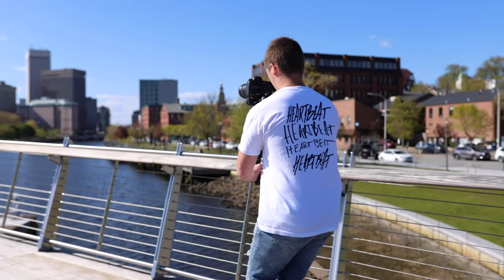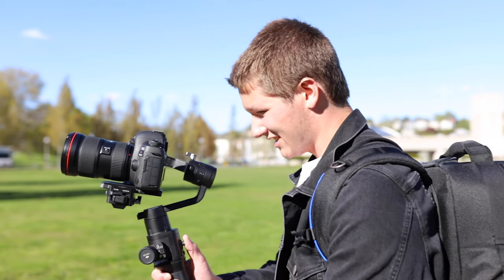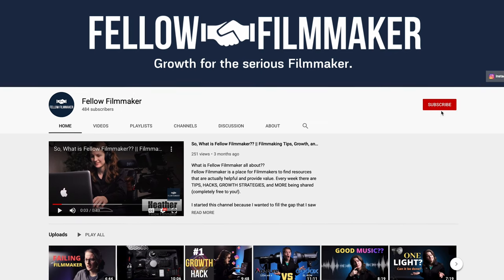Thank you guys so much for watching. I hope you found this video useful and have been able to figure out which of these three cameras will fit the needs you have for your company. If you haven't already, be sure to subscribe to Silver Fox Productions on YouTube and follow us on Instagram at Silver Fox Productions underscore US. And be sure to follow at Fellow Filmmaker on Instagram and subscribe on YouTube. If you have any questions, put them down in the comments. Thanks!